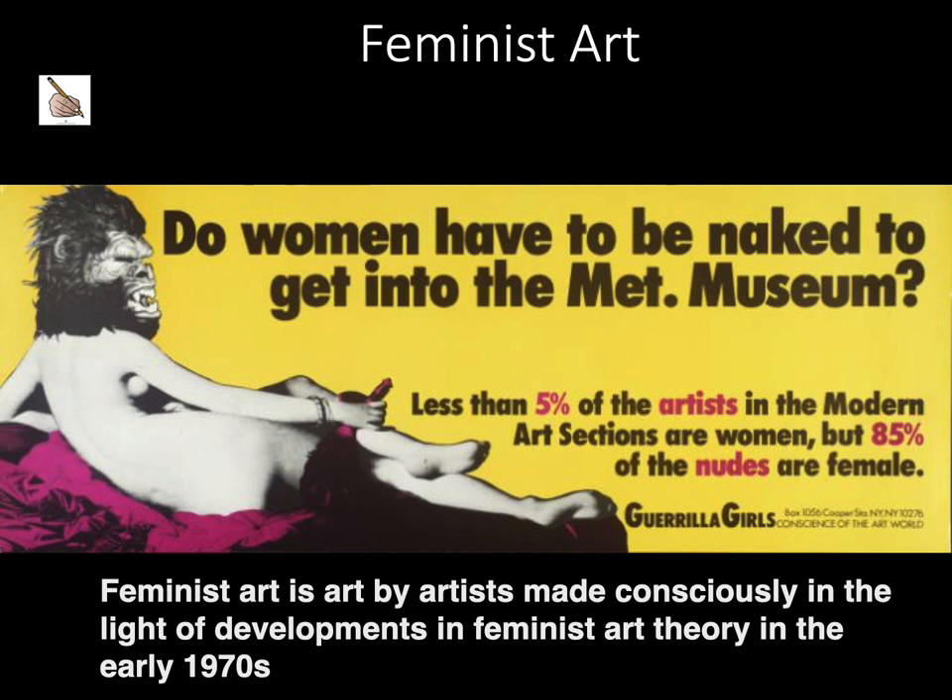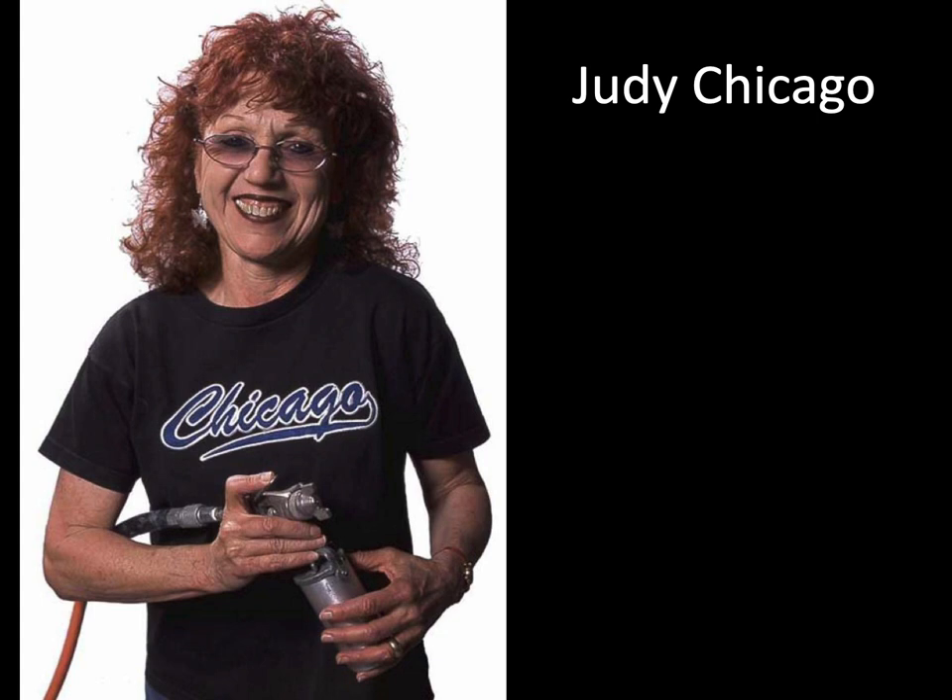Feminist art is art by artists made consciously in the light of developments in feminist art theory in the early 1970s. Judy Chicago is an artist, author, feminist, educator, and intellectual whose career now spans five decades. Her influence both within and beyond the art community is attested to by her inclusion in hundreds of publications throughout the world. Her art has been frequently exhibited in the United States, as well as Canada, Europe, Asia, Australia, and New Zealand, and a number of her authored books have been published in foreign editions, bringing her art and philosophy to readers worldwide.